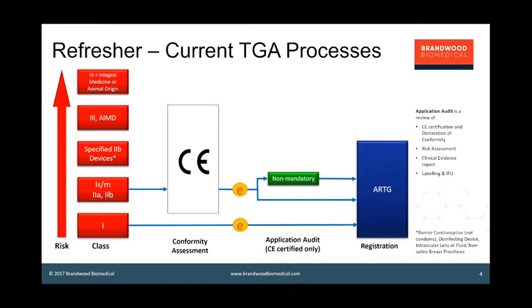For higher risk devices — class III, AIMDs, and certain specified class IIB devices — which are barrier contraceptives apart from condoms, disinfectant devices, intraocular lenses, and non-saline breast prostheses — for those groups of devices the application audit is mandatory.